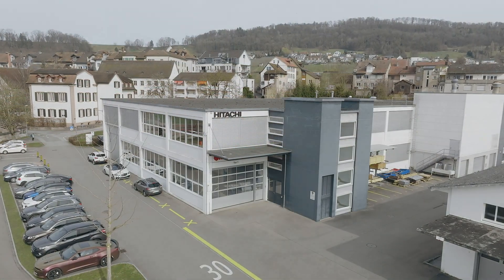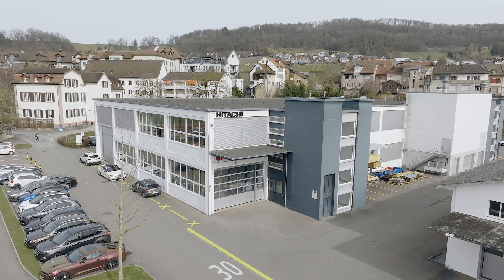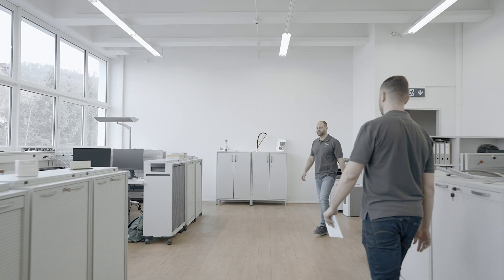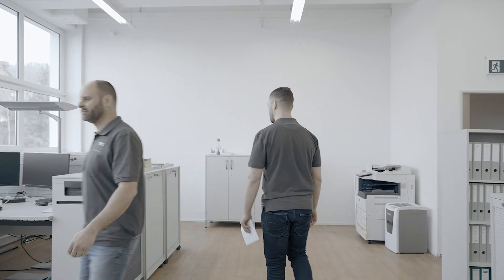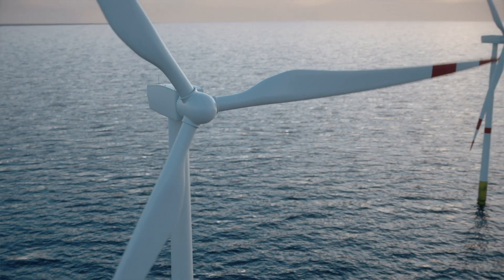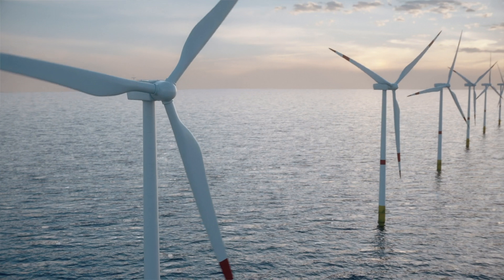Hitachi Energy's state-of-the-art high-voltage factory located in Klangnau, Switzerland offers a wide range of insulation components based on over 100 years of experienced mycophyl technology. Well-proven and demanding applications requiring dielectric, mechanical and thermal withstand capabilities.